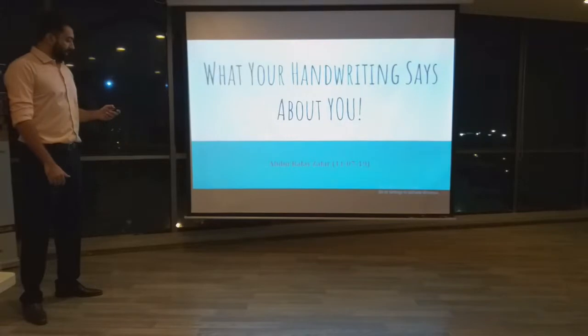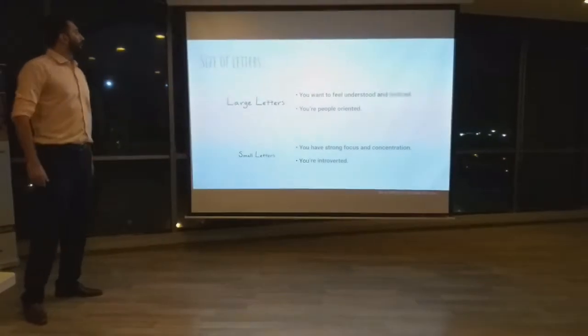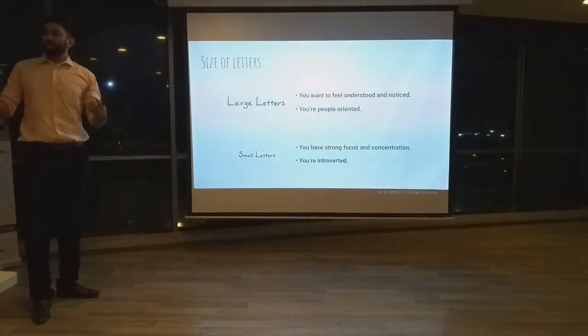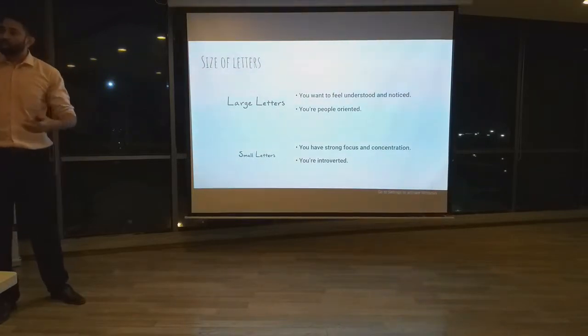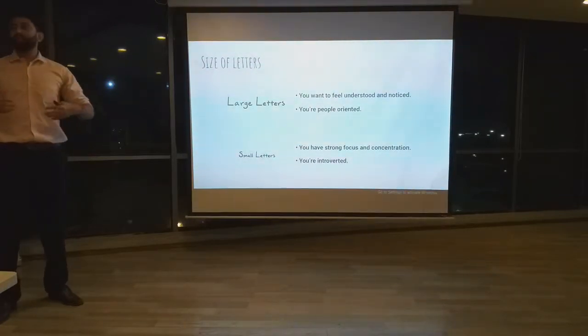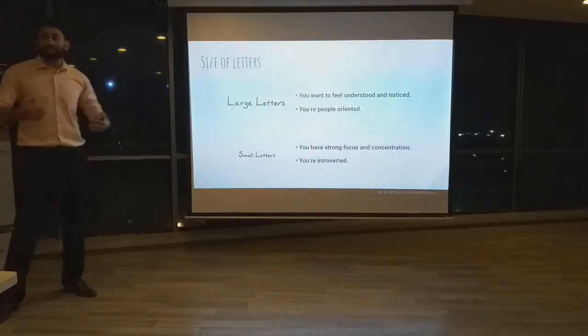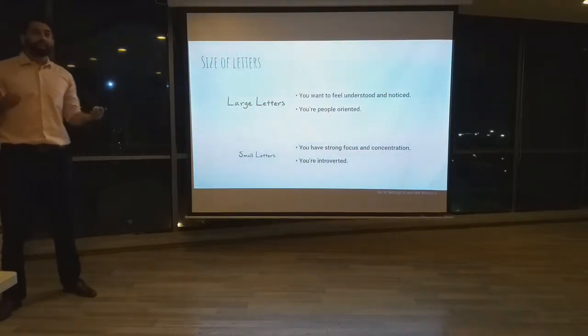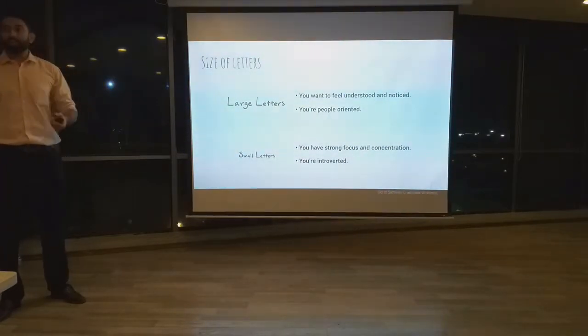The first thing we are going to look at is the size of your letters. If you use large-sized letters, that means you want to be noticed — you are people-oriented and extroverted. On the other hand, if you use small-sized letters, that indicates you are introverted, and that you have good concentration and focused skills.